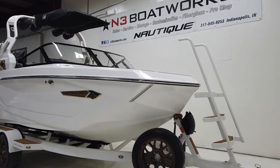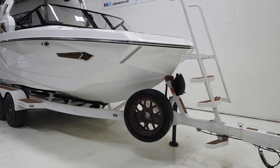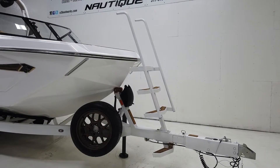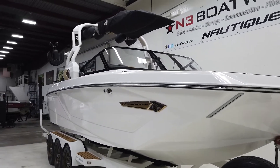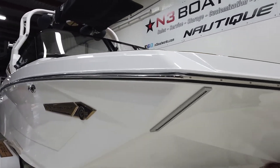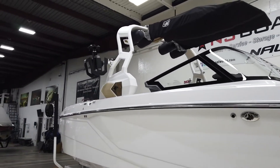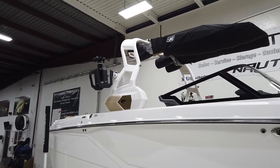This boat has 77 hours on it. It's a one-owner demo boat. It does have a big four-step ladder with the side handles and a spare tire up front. This boat has docking lights up front on the underside of the rub rail, and it also has gold Chromax lettering. You can see accents on that actuated tower in gold as well.